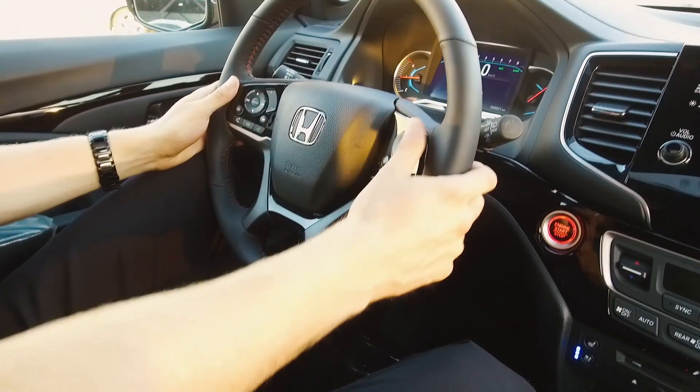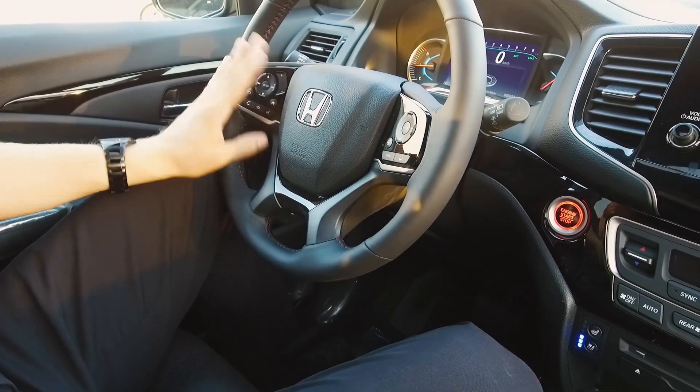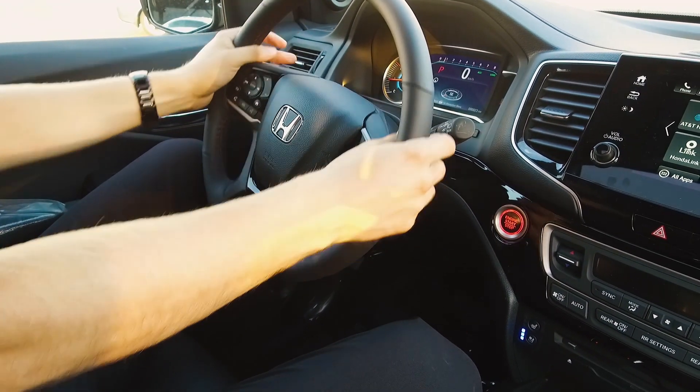On the steering wheel, easy access for everything from our cruise control, lane keeping assist, heated steering wheel, Bluetooth, and of course my favorite — the little paddle shifters.